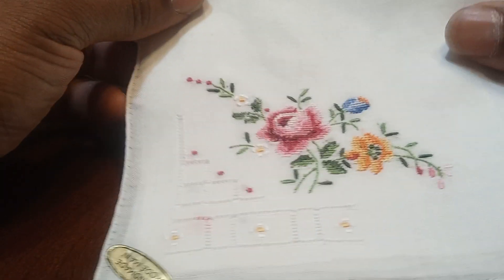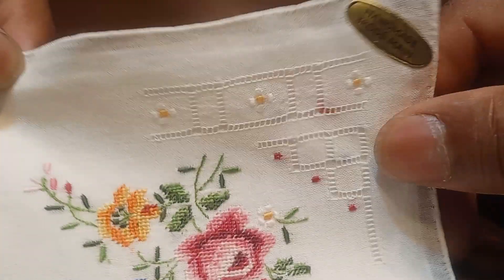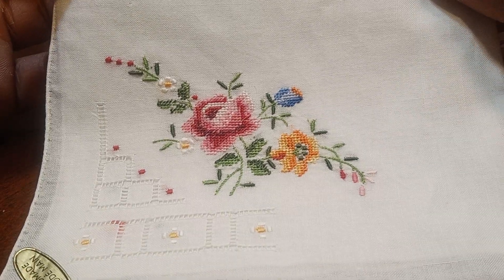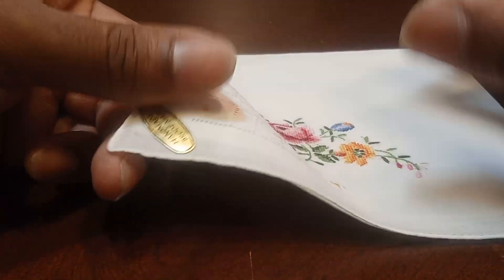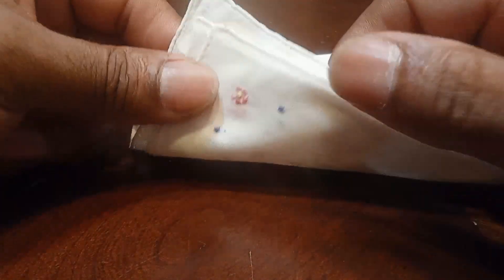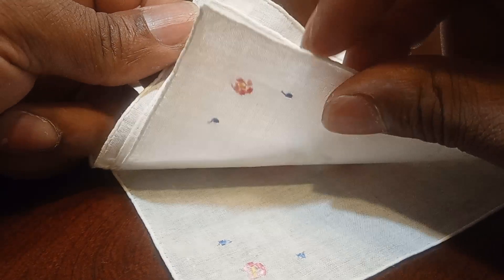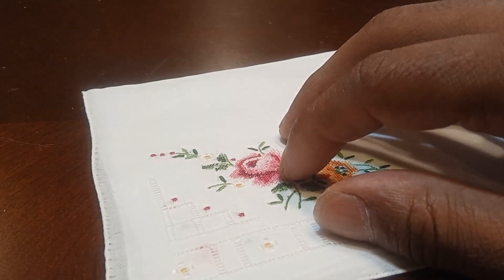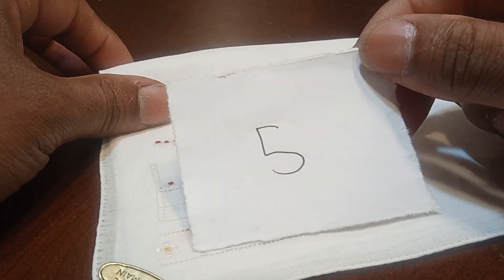Now I have one. This one is pretty similar to the other one I just showed you, but it's a little different. You see the yellow, pink, and blue flowers and a little design around the corner. Each one of these have a little pink flower on each corner. To claim this one, let's type in the number 5.